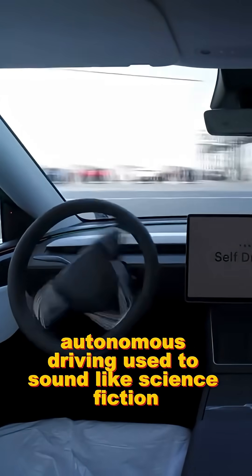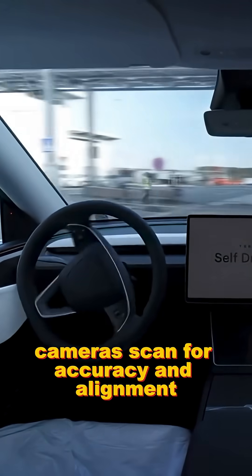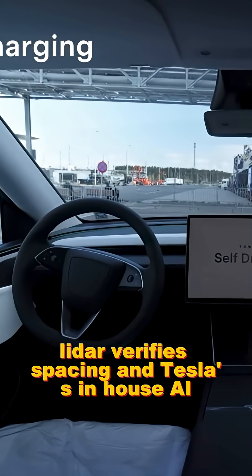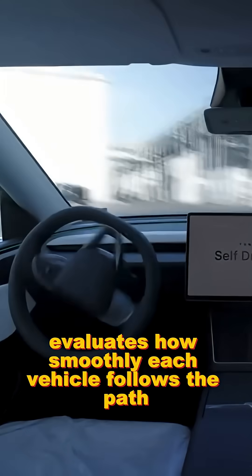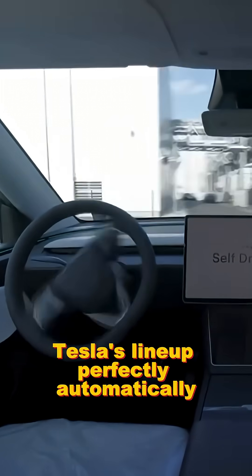Autonomous driving used to sound like science fiction, but now it's part of quality control. Cameras scan for accuracy and alignment. LiDAR verifies spacing, and Tesla's in-house AI evaluates how smoothly each vehicle follows the path without error. From there, Teslas line up perfectly, automatically.